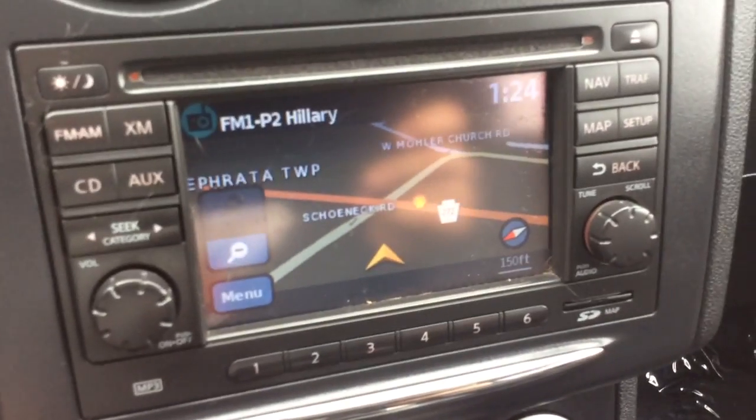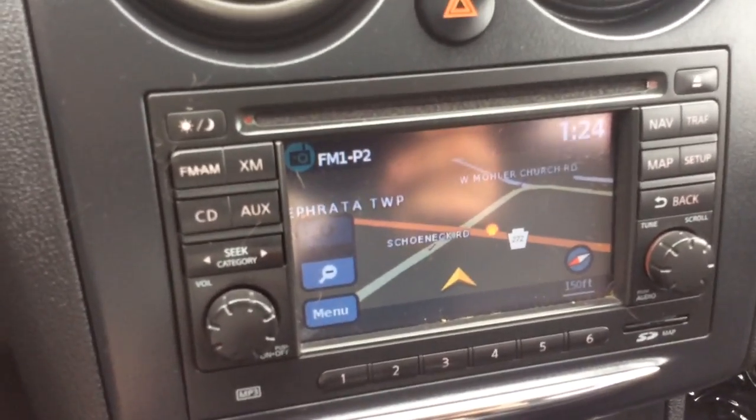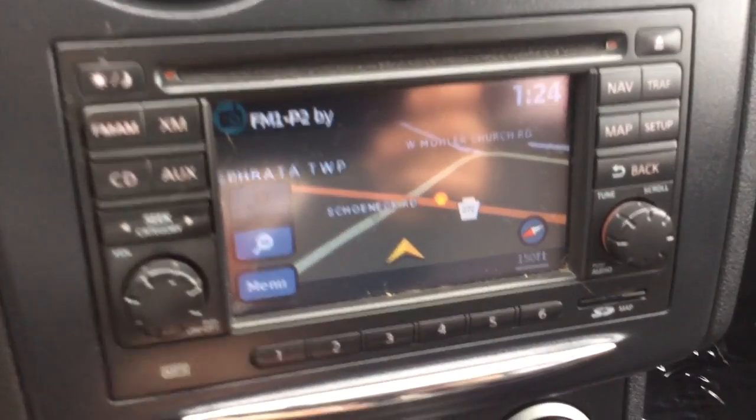It has the display here and built-in navigation — I can see we're here at the corner of 272 and Shannock Road. It also has AM/FM radio, XM satellite radio, and a CD player as well.